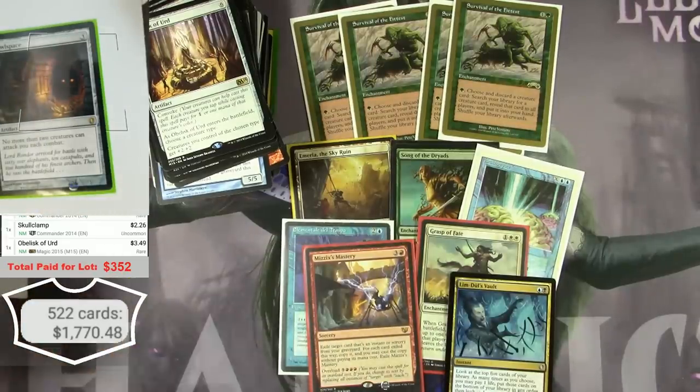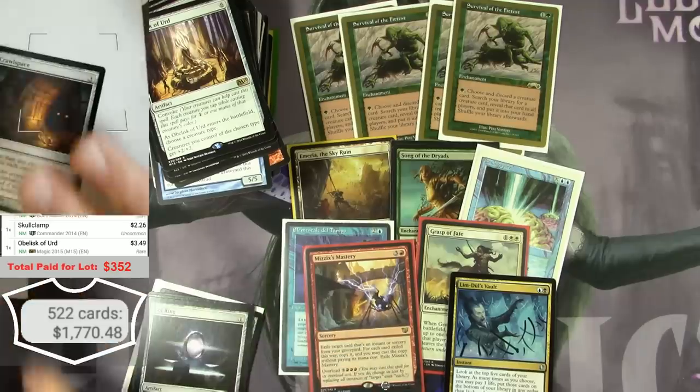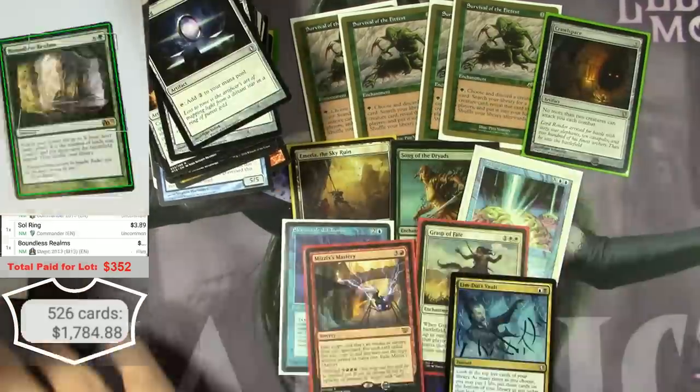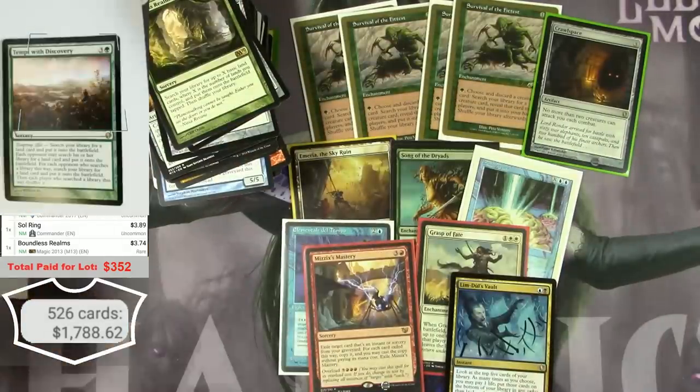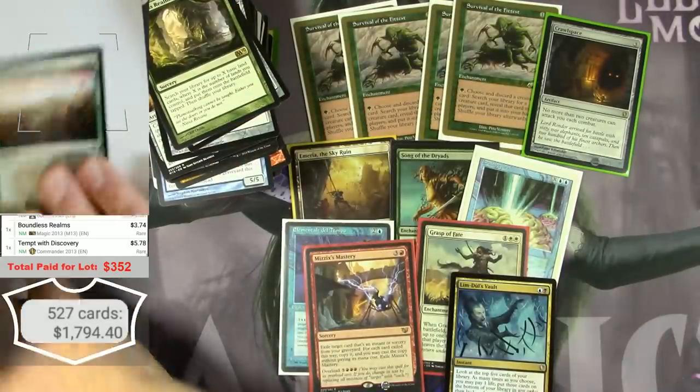No more than two creatures can attack you each combat. Six bucks. Tempt with Discovery — $5.78.